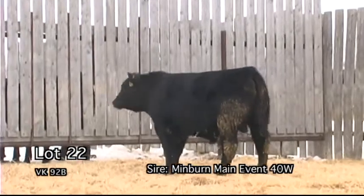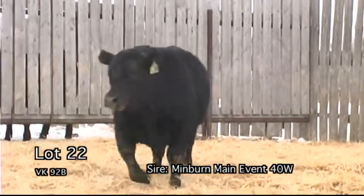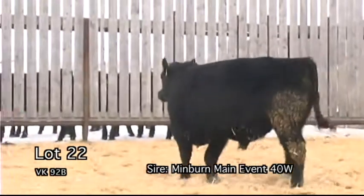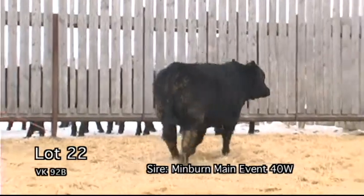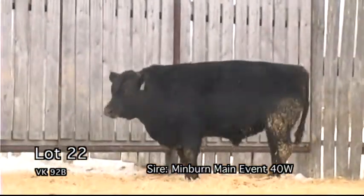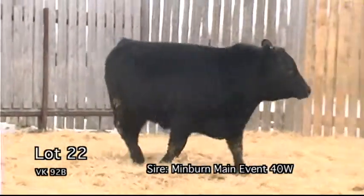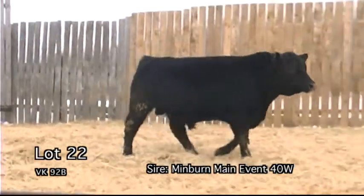BK92B. A heifer bull with nice performance to boot. This bull's dam is moderate in her makeup, very easy fleshing, and is a young female that has a bright future ahead of her.